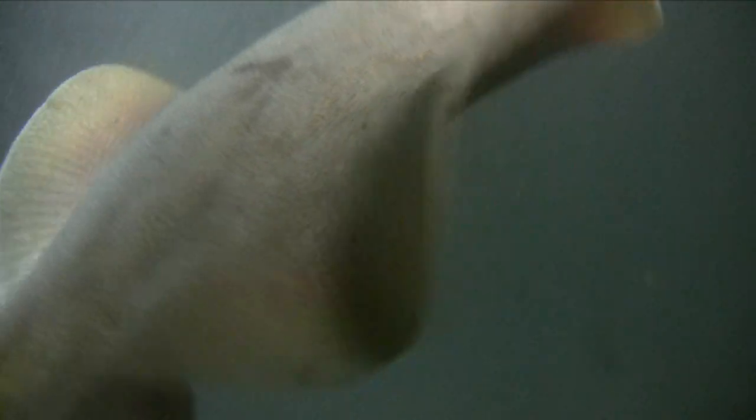The way that you can tell this is a round stingray is by its round body shape. A lot of the other rays out there have more of a diamond shape — their pectoral fins come to a point at the end.